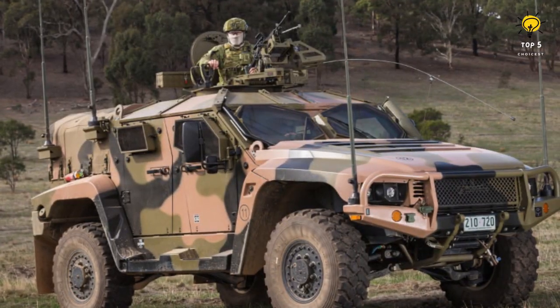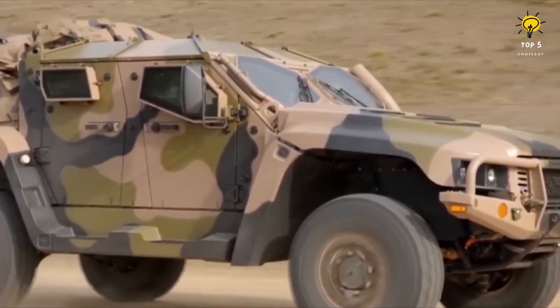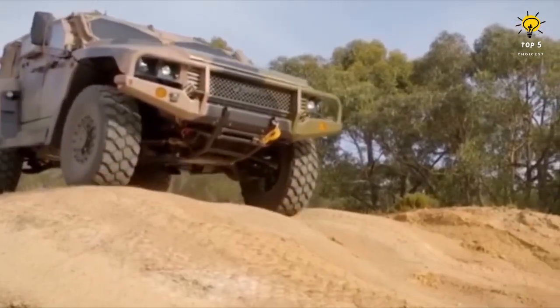Number 3: Hawkeye Military Armored Pickup Truck. Australia's Hawkeye is a high-mobility vehicle that can operate in hostile environments. The Hawkeye is a lightweight vehicle suitable for reconnaissance, surveillance, and troop transport missions.